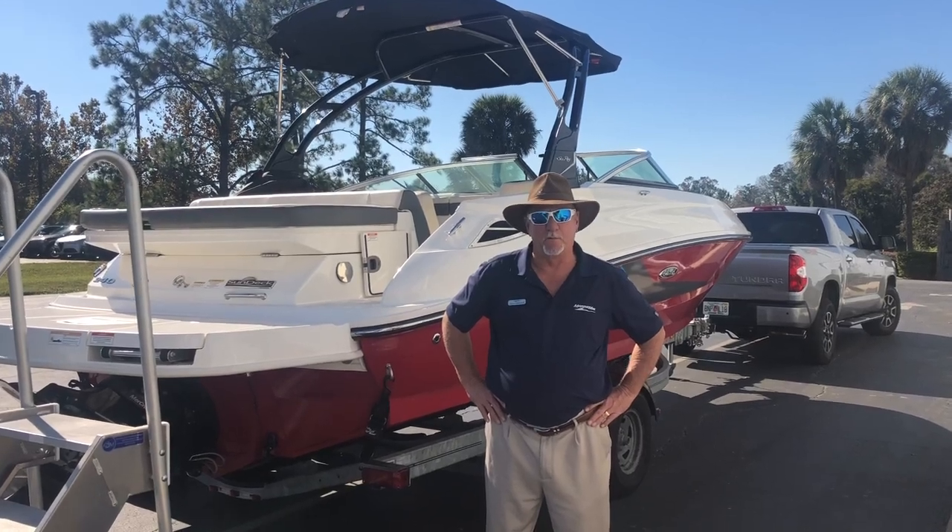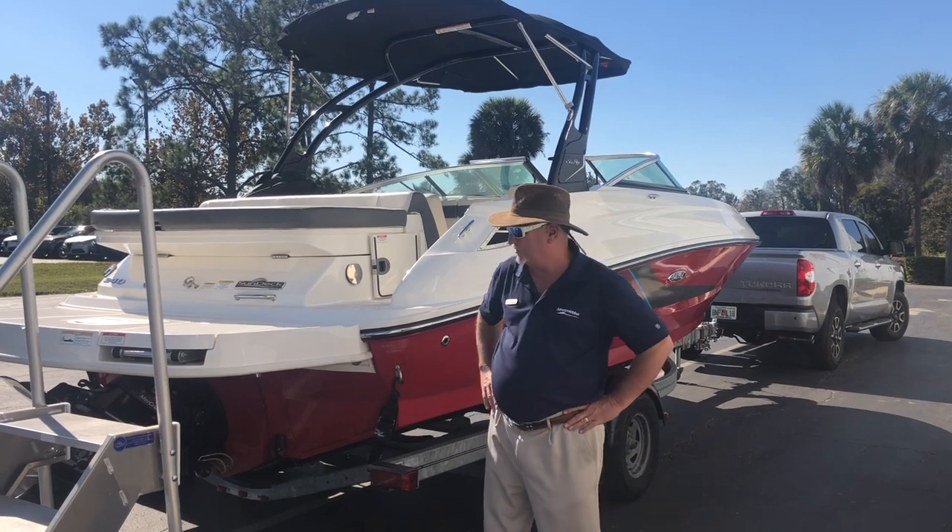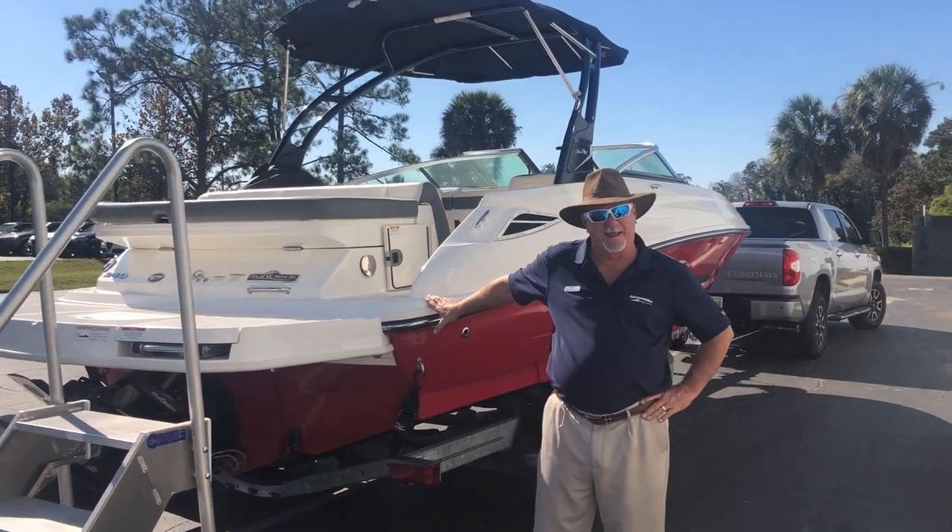Hi, my name is Dale Hancock. Welcome to Marine Max Orlando. Today we're going to be taking a look at a brand new trade-in we just got in — a 2013 240 Sun Deck.